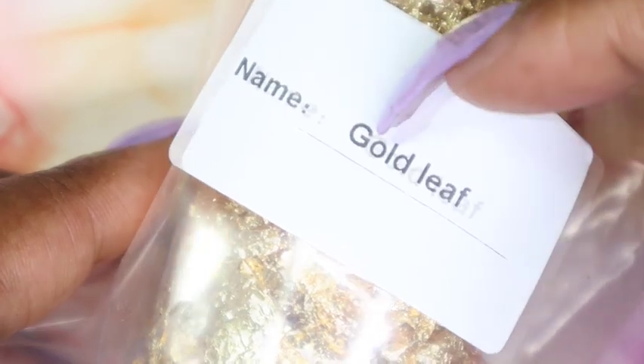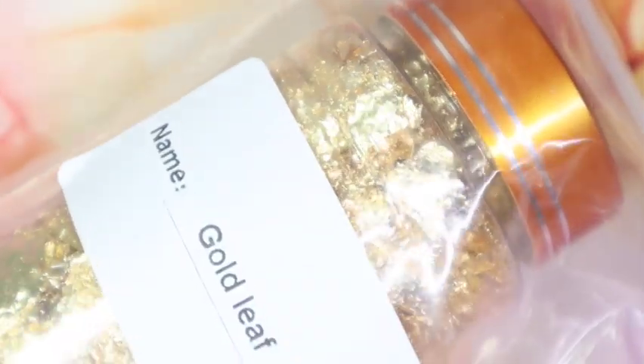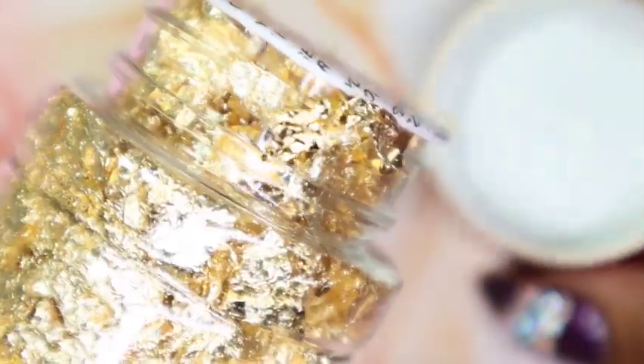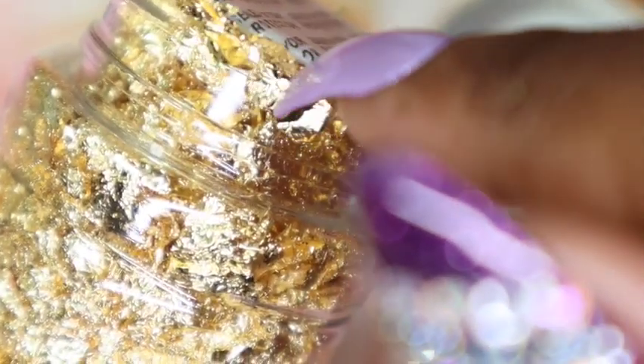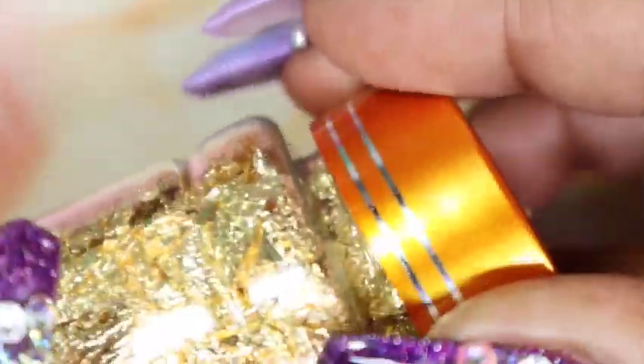The second-to-last item I got was this jar of metallic gold leaf foil. I have a few similar little jars with gold leaf foil, but this one is humongous — the size is ridiculous. You'll have so much that it'll last quite some time across many nail arts. You can see how thin and flaky it is, and it breaks so easily, so you can use a big piece or a small piece. A little bit goes a long way.